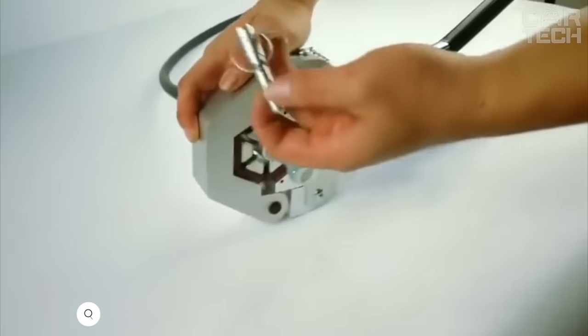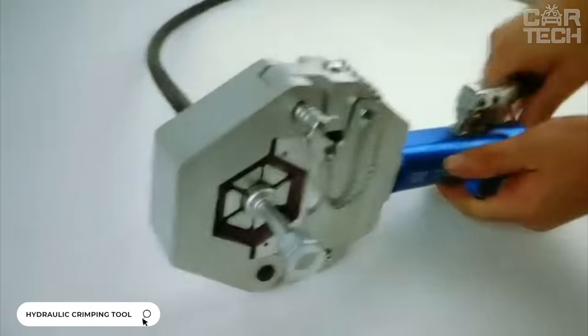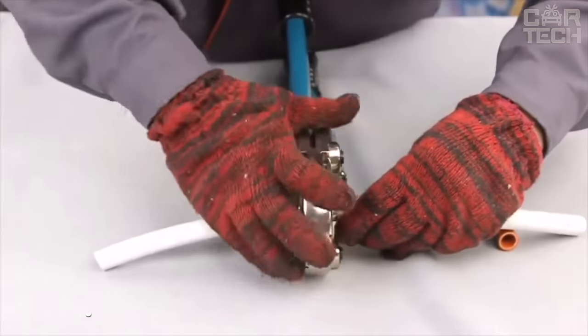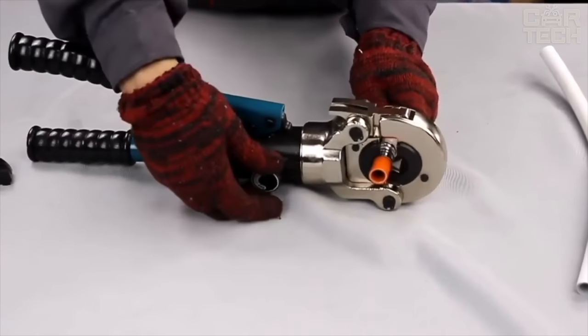Hydraulic crimping tool for air conditioning tubes. The pressure is pumped up manually, so the tool is self-contained. With this tool, you can repair leaks in air conditioner tubes yourself, without the need for expensive workshop services.